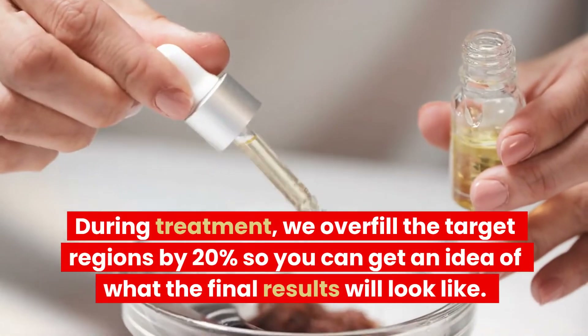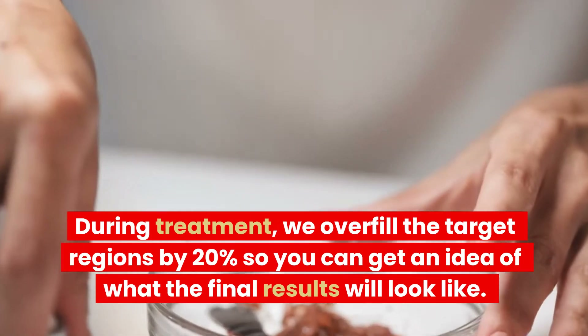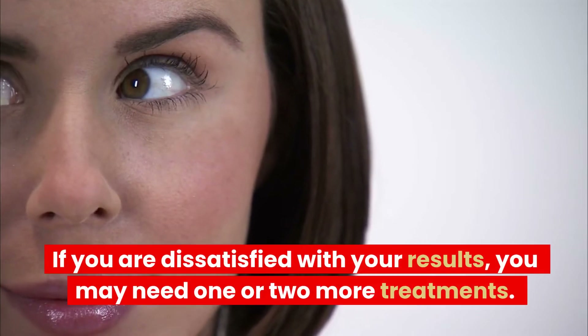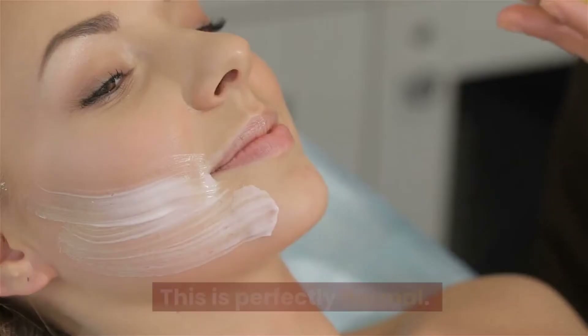During treatment, we overfill the target regions by 20% so you can get an idea of what the final results will look like. If you are dissatisfied with your results, you may need one or two more treatments. This is perfectly normal.